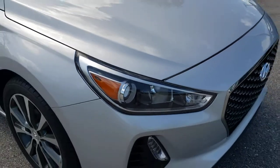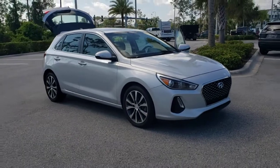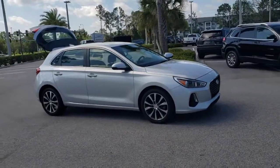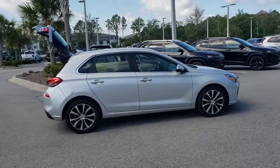Get a feel for the 2018 Hyundai Elantra GT. This vehicle is an outstanding buy with fewer than 45,000 miles on the odometer. Take a closer look at this sporty Elantra GT.